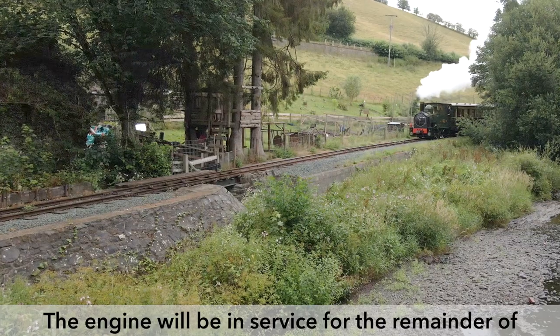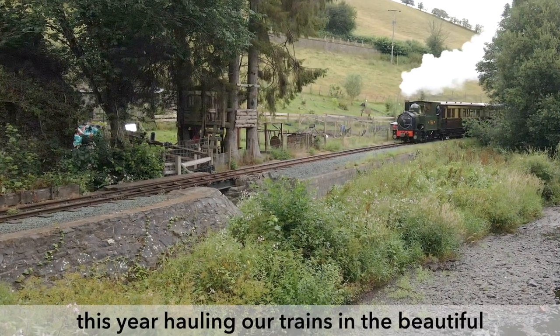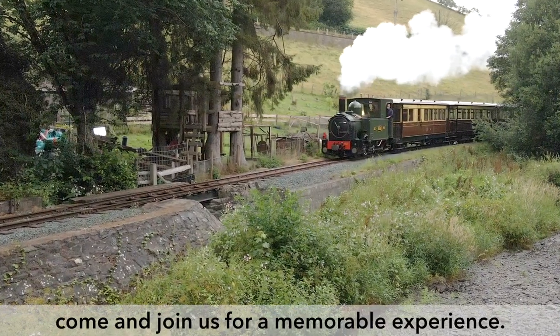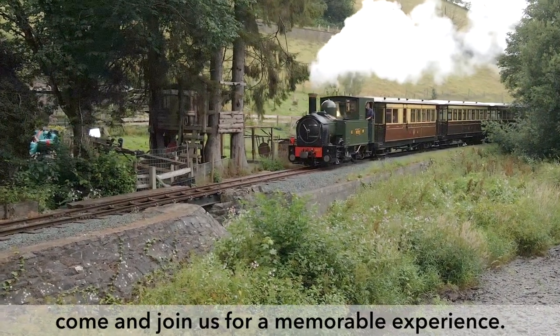The engine will be in service for the remainder of this year, hauling our trains in the beautiful Banwy Valley, and we hope that you will come and join us for a memorable experience. Thank you very much.